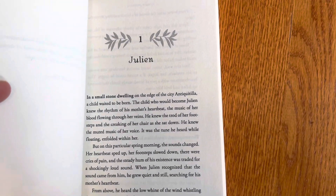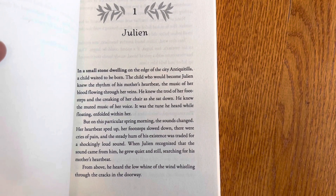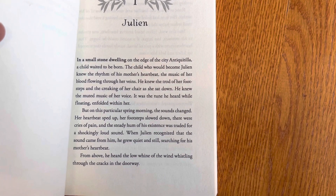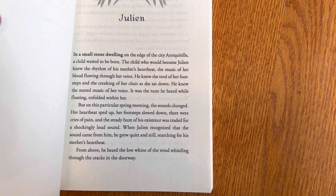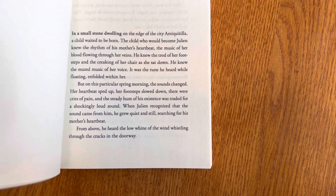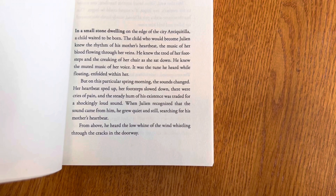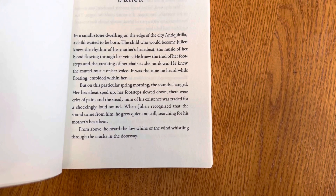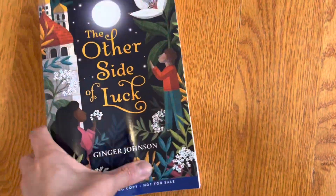Let's see if we read a page of this. Julian — so Julian is the pauper. 'In a small stone dwelling on the edge of Antiquatilla, a child waited to be born. The child who would become Julian knew the rhythm of his mother's heartbeat, the music of her blood flowing through her veins. He knew the trot of her footsteps and the creaking of her chair as she sat down. He knew the muted music of her voice — it was the tune he heard while floating and folded within her. But on this particular spring morning, the sounds changed. Her heartbeat sped up, her footsteps slowed down, and there were cries of pain, and the steady hum of his existence was traded for a shockingly loud sound. When Julian recognized that the sound came from him, he grew quiet and still, searching for his mother's heartbeat. From above, he heard the low whine of the wind whistling through the cracks in the doorway.' All right, interesting beginning.